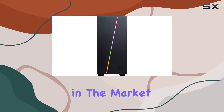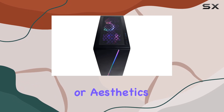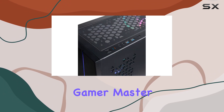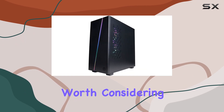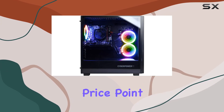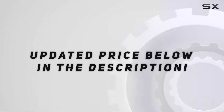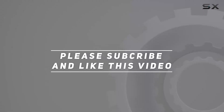Overall, if you're in the market for a budget-friendly gaming PC that doesn't compromise on performance or aesthetics, the CyberPowerPC Gamer Master PC is definitely worth considering. With its solid specs, sleek design, and affordable price point, it's a great option for gamers and casual users alike. Check out the video description for the updated price, and thank you for watching.